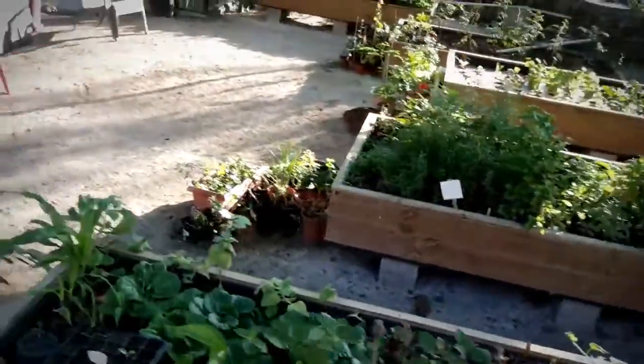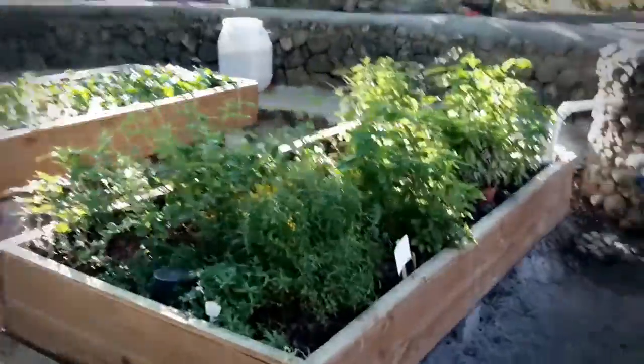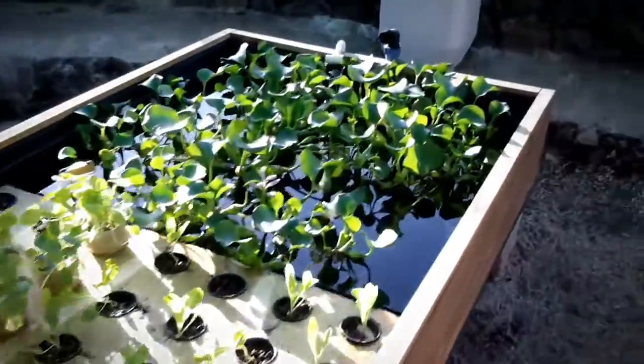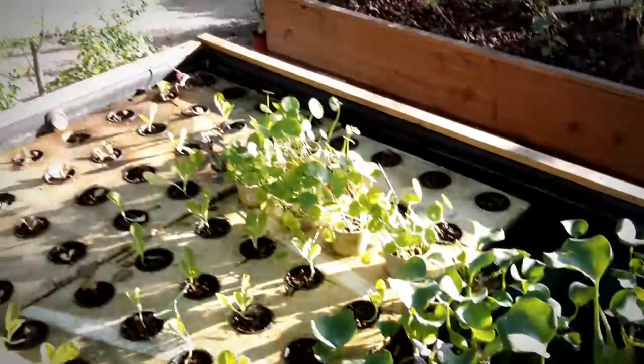We've got five grow beds right here. Four of them are filled with volcanic rock gravel. The plants do not have any dirt at all — totally growing in rock. And we have this center bed here where we grow a combination of floating plants, and we're doing some shrimp in here as well.